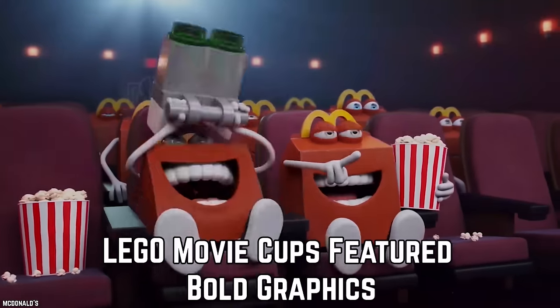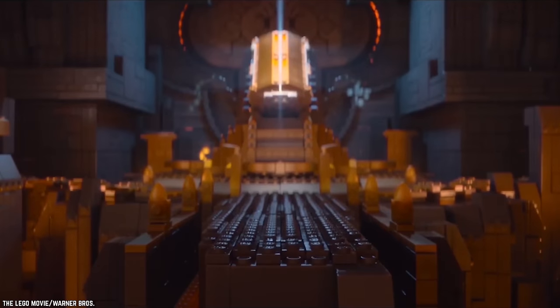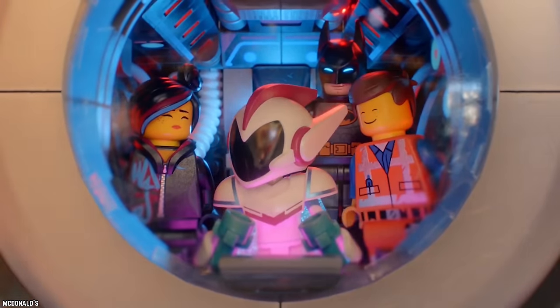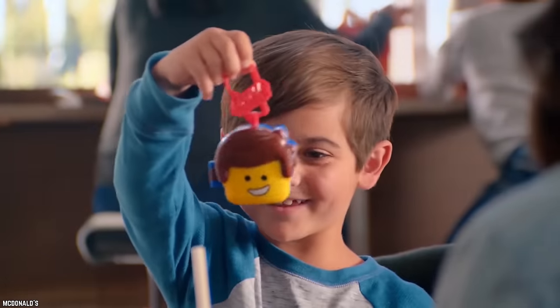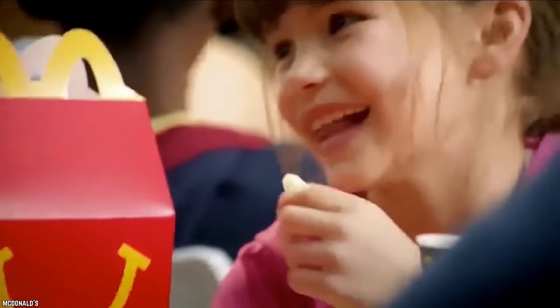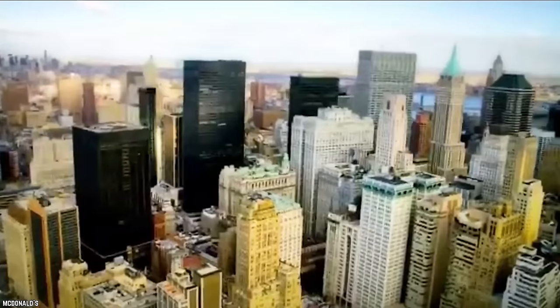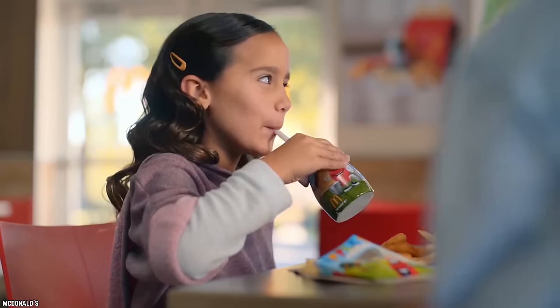Lego Movie Cups Feature Bold Graphics. In 2014, McDonald's brought out a range of vibrant and colorful cups with logos, graphics, and characters from The Lego Movie. Kids went wild. It's always more fun for kids to drink out of fun cups rather than basic drinking vessels. These bold movie cups were Happy Meal toys that were practical — parents could wash them and reuse them.